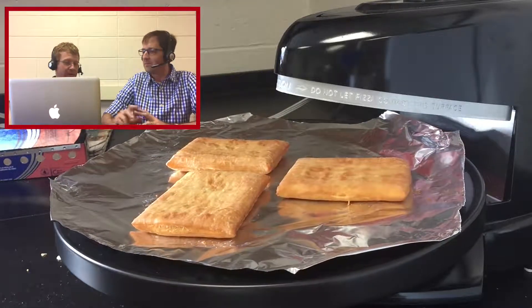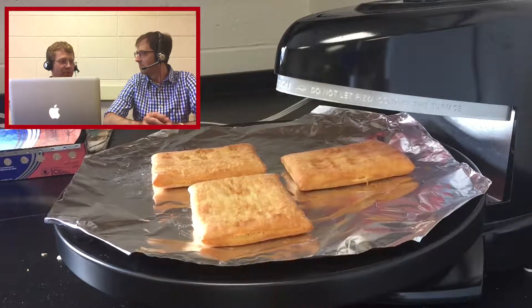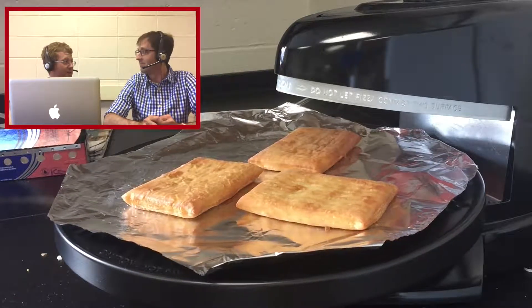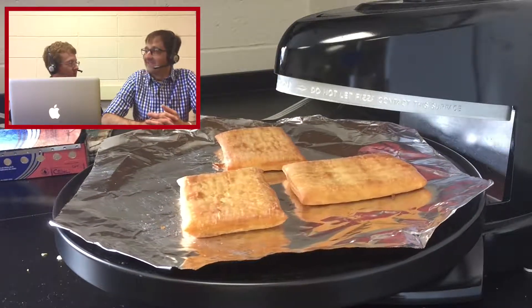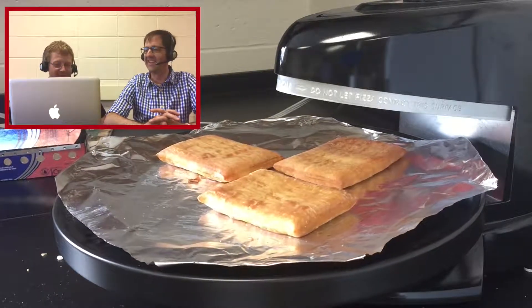I had a professor once tell the class about investigating the fluid dynamics of Twinkie filling. Twinkie filling? Yeah — well, you've got to pump that, right? Somebody's got to know the flow characteristics of that. Twinkie engineers. You could say it's not a lot of fluff — it's pretty heavy stuff.